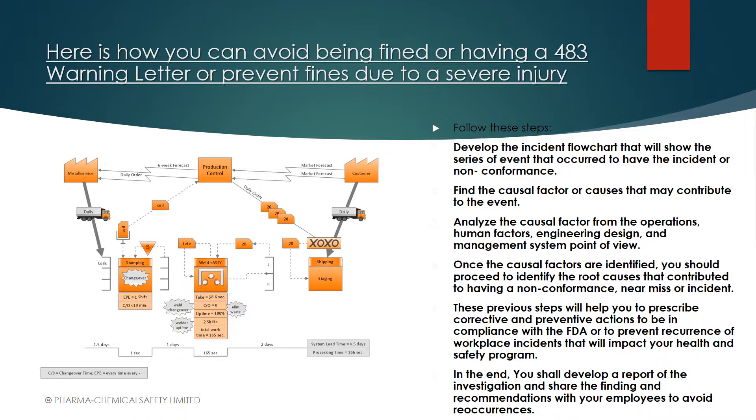Once you map the incident, the second step is to find the causal factor or causal factors that contributed to the event. Those causal factors can appear in many stages of the map. Once you find the causal factors through a number of questions, you identify the root cause analysis for each one of those that contributed to the non-conformance or incident. Also worth mentioning: this methodology works to investigate near misses. Near misses should be treated as incidents as well — although a near miss didn't have a consequence, it should be investigated using this same technique.